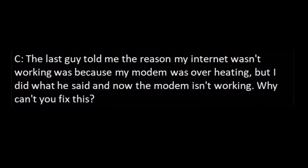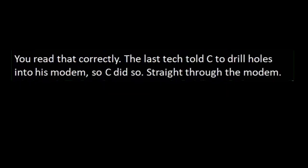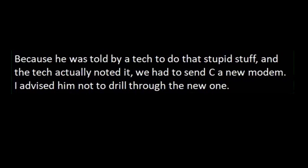Overheating modem. Like my last story, this one takes place over 20 years ago at Big V. C is for customer. C calls in saying his modem isn't working. I go through all the troubleshooting steps before the guy tells me: 'The last guy told me the reason my internet wasn't working was because my modem was overheating. But I did what he said, and now the modem isn't working. Why can't you fix this?' I pull up the notes from the last call and — I kid you not — this is what they said: 'Advised customer their modem was overheating and to drill vent holes into the modem.' The last tech told C to drill holes into his modem, so C did — straight through the modem. Because he was told by a tech to do that and the tech actually noted it, we had to send C a new modem. I advised him not to drill through the new one.